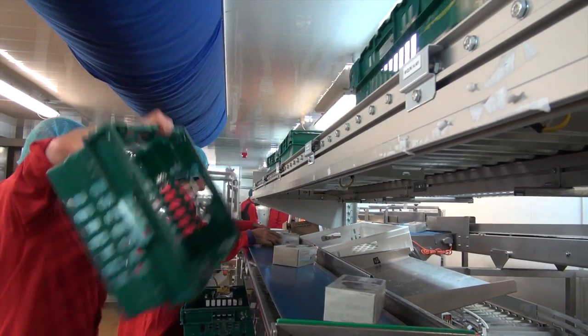You can see above me the empty tote delivery conveyor that was put in to deliver empty totes down to the packers. They pack into the totes and then they come out and back up through the tunnel.